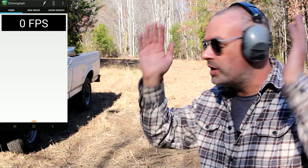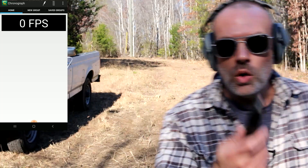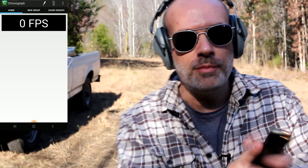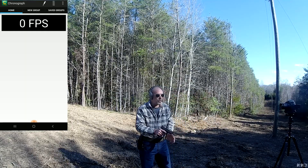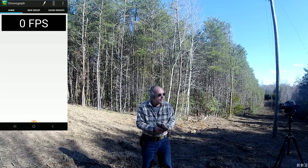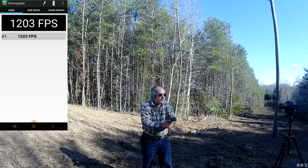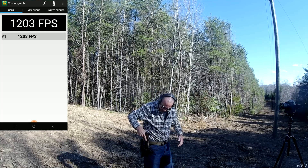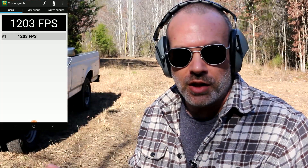My eyes are on, my ears are on, all the safety is set up. First of all, we're going to get a baseline with some standard-grade nine millimeter — nothing special — but we'll be able to see what that looks like through the chronograph and emulate what they found on their video. 1,200 feet per second. Very good. That's about what they found on their video as well.